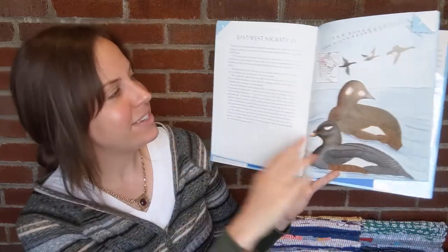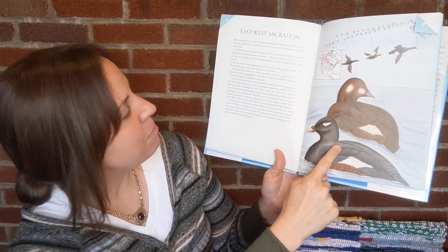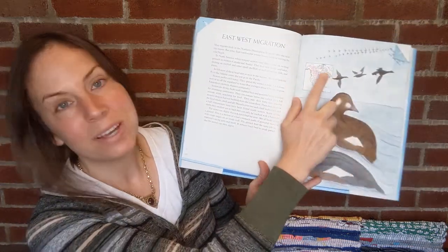Growing up, when I thought about migration I always thought about north-south migration, but a lot of birds also migrate east to west. There's a specific type of duck highlighted here that migrates east to west in Canada.